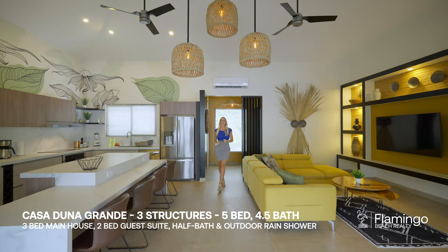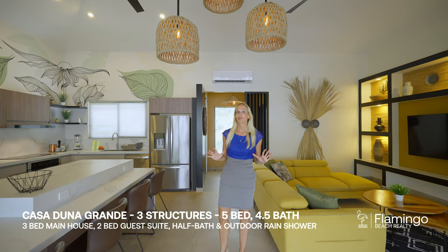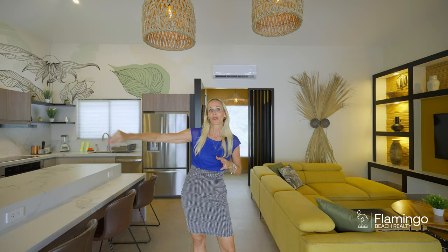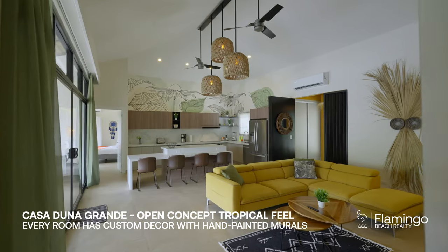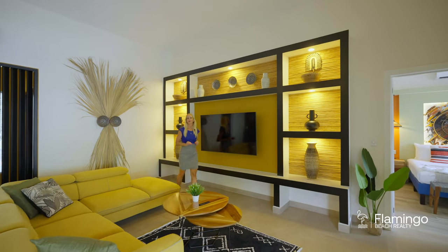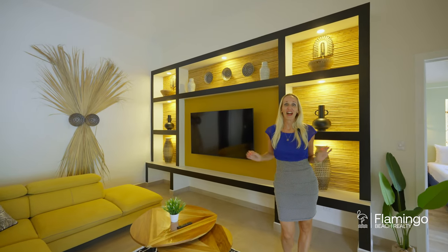Here we are in Grande Duna. This beautiful brand new luxury home is 2,500 square feet, spread out over two structures. Here in the main structure, you have three bedrooms — a master with an en suite, two guest bedrooms with en suites, and this beautiful open area. Everything was custom done and decorated by a beautiful French designer. Every room in this house was custom designed to make you feel like you're somewhere amazing. Here in the living room, we're visiting Africa.